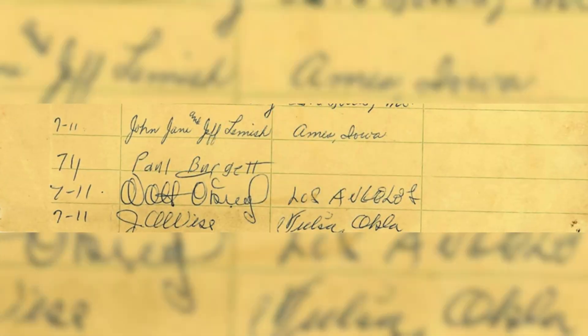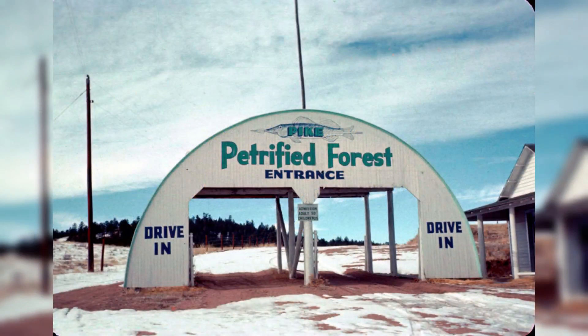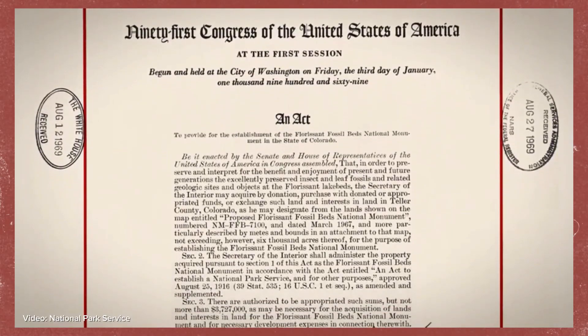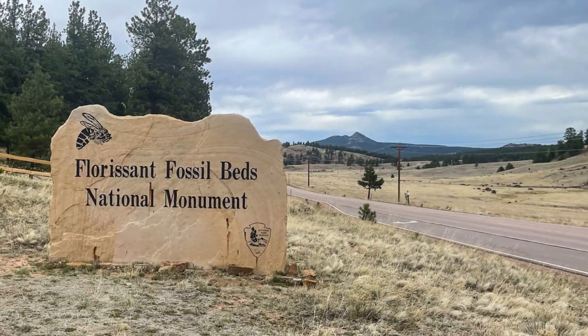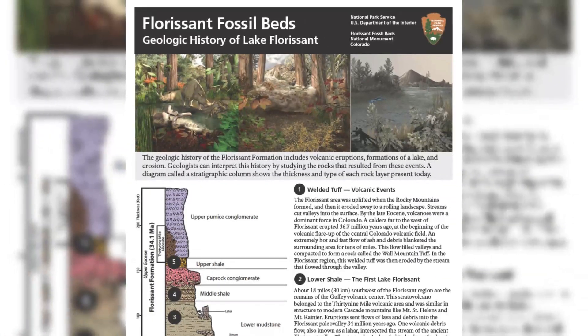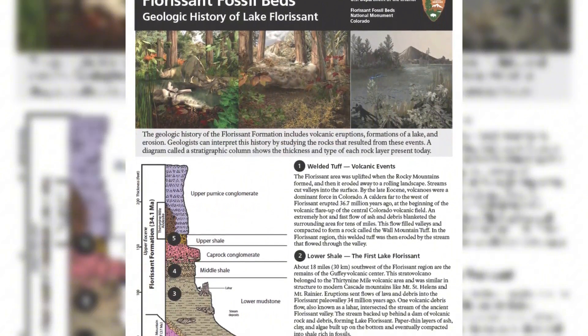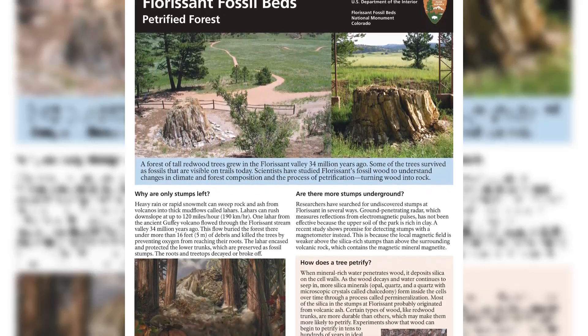When Walt bought the Petrified Tree in Colorado in 1956, it came from the then privately owned Pike Petrified Forest. However, Congress established the forest as a national monument in the late 1960s, known as the Florissant Fossil Beds National Monument. As a national monument operated by the National Park Service, there is a lot of really great accessible information about the many petrified trees and other fossils found there.